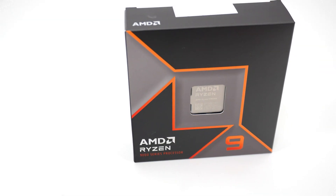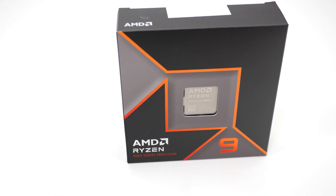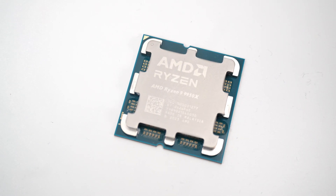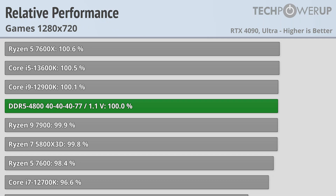The AMD Ryzen 9 9950X is one of the fastest CPUs you can buy right now. But how much is that bargain memory holding you back, or how much did you overpay for the best performance? First, looking at gaming performance at 720p, using DDR5-4800 makes your CPU behave like a Core i9-12900K.